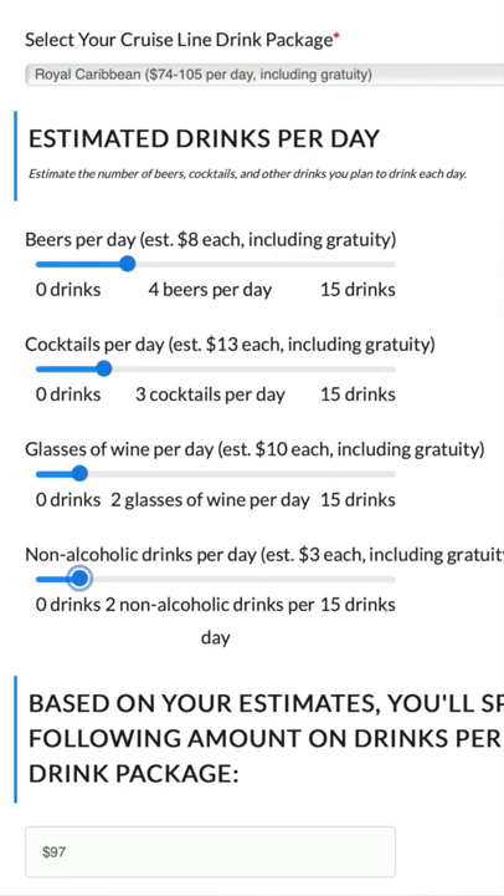What I recommended Marnie do is use one of the free-to-use drinks package calculators online. There are two amazing calculators. You input what you think you're going to drink per day and what cruise line you're on, and it will tell you if you should buy a drinks package or not.